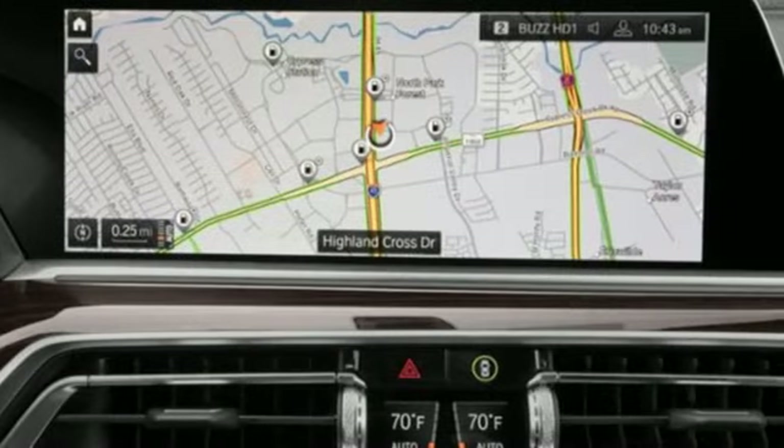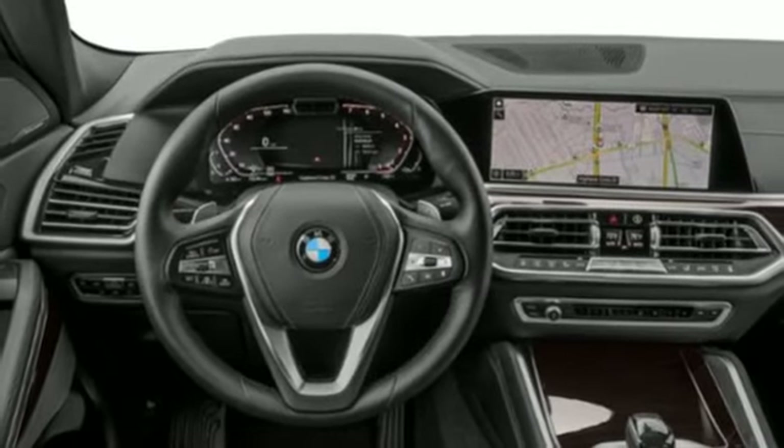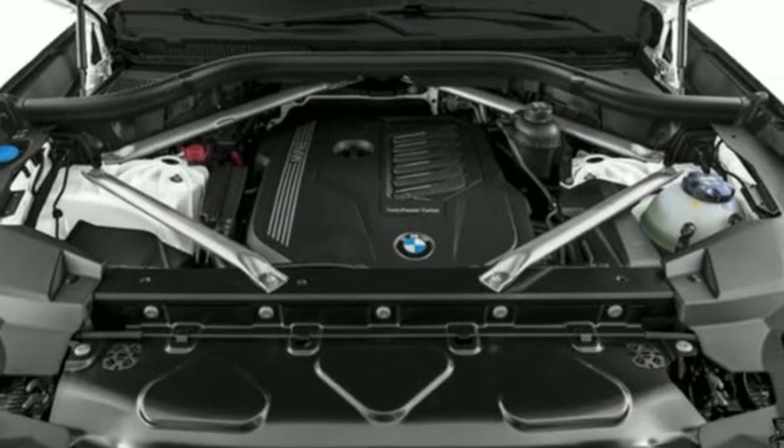Multi-zone climate control, auto-dimming rear view mirror, streaming audio, memory exterior door mirror settings, power tilting steering column, front and rear parking sensors, and automatic transmission.